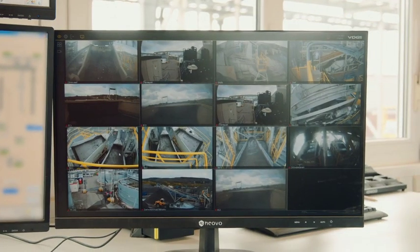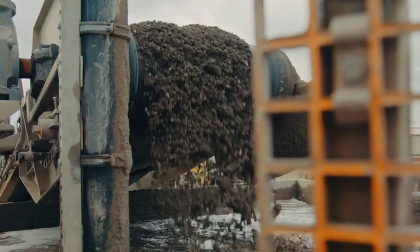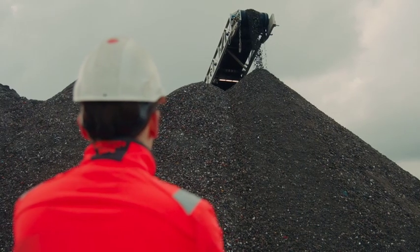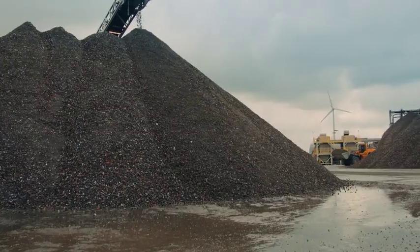Skilled operators, supported by automated controls, ensure a high uptime of the installation and guarantee a reliable product quality. The cleaned aggregates are now ready to replace virgin materials in infrastructural works and concrete products.